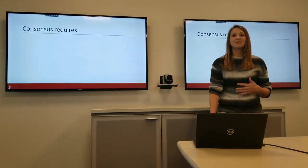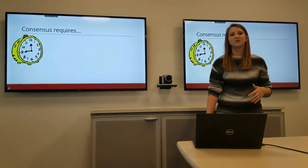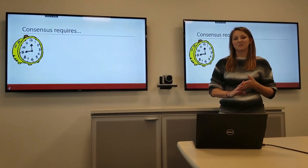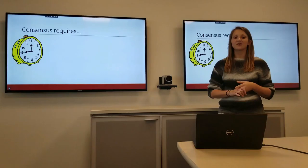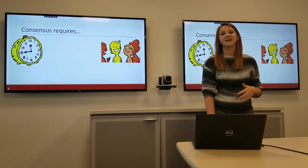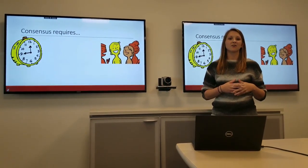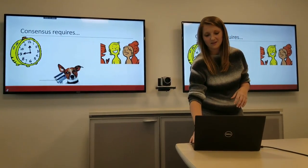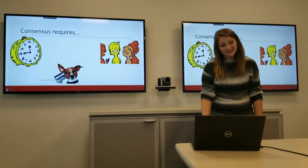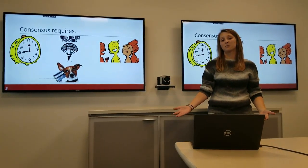Consensus requires a couple of key elements. One of them is time. In order to come up with quality decisions, you have to discuss, be able to talk about opinions and concerns — and all of that can take time. It also requires active participation. You need people talking, discussing, and being part of the conversation. And not only do people need to be talking, but they need to be listening — and not only listening, but actually open to what they're hearing and what other people are saying.